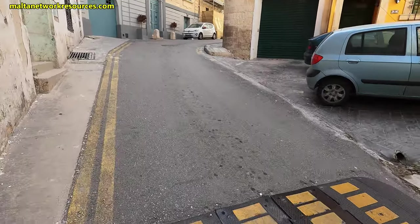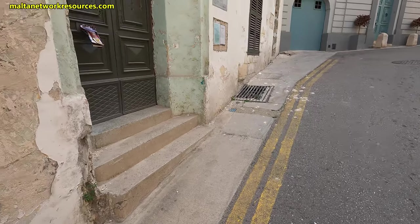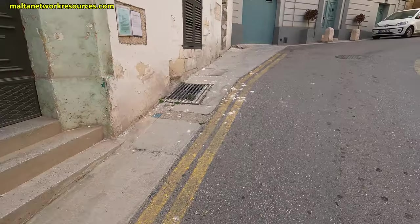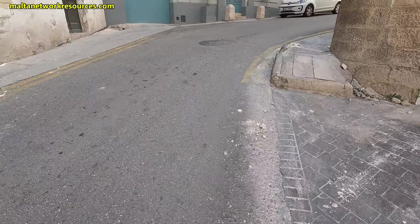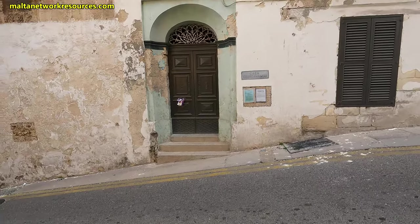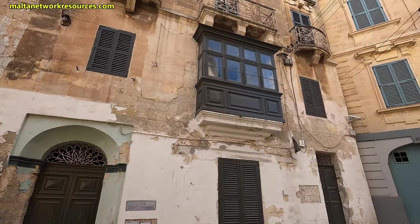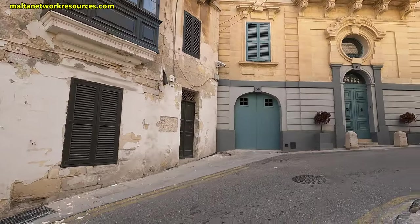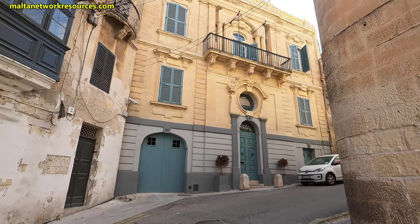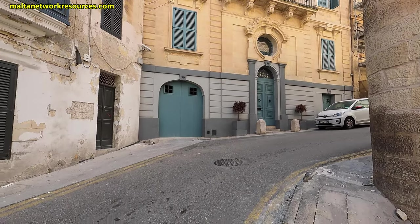I think that's the building. Yesterday apparently there was a ceremony and they placed flowers here. So we have Casa Guardamangia and it's currently being restored. As I said, it's being restored. You can see what a beautiful building it is.